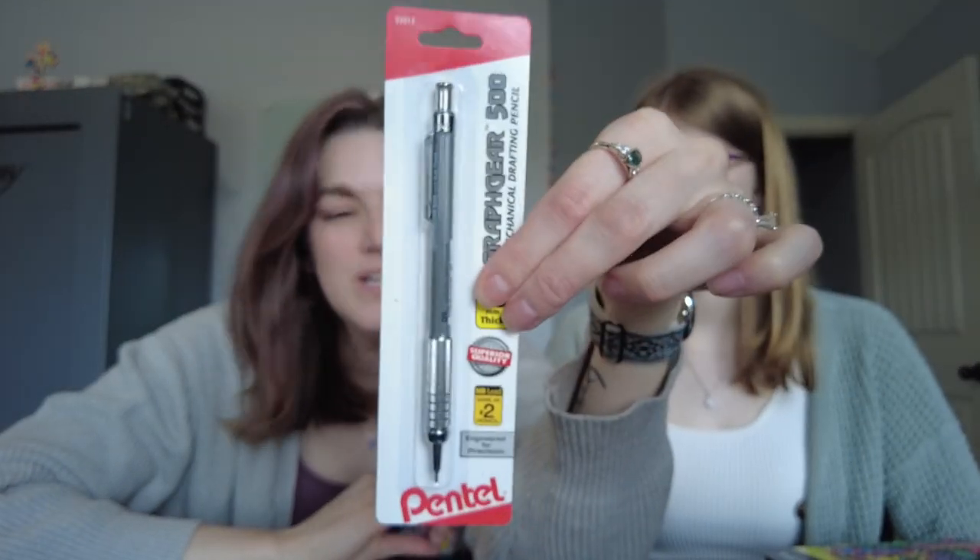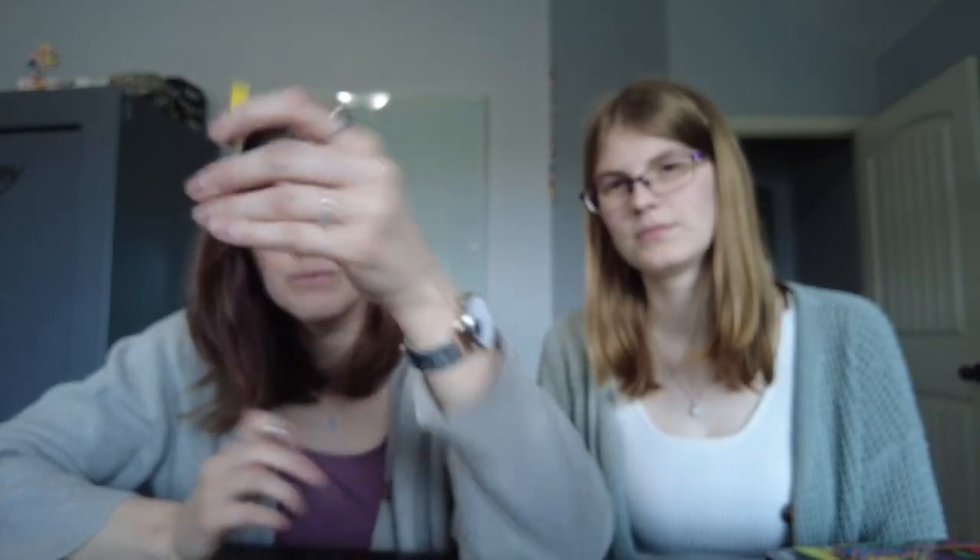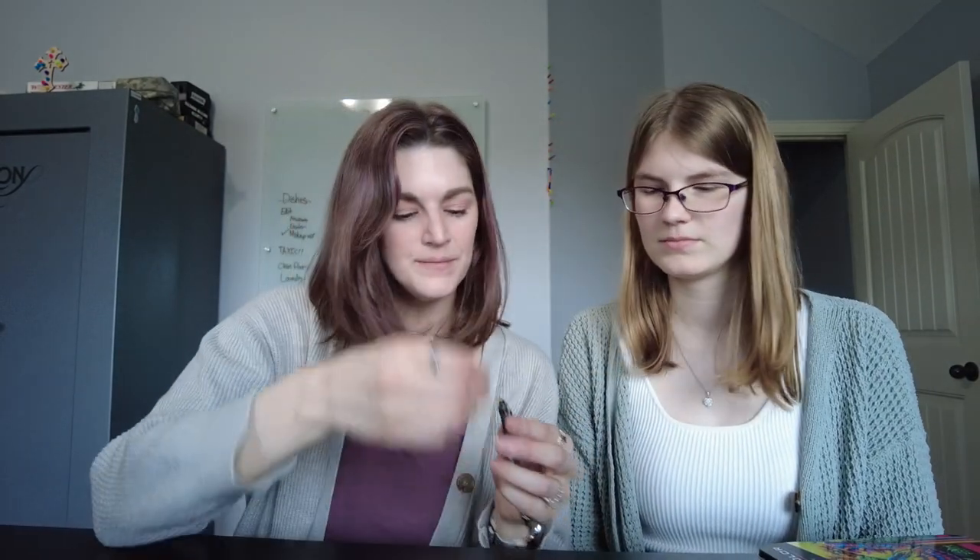Speaking of sketching, I wanted a sketching mechanical pencil, so I thought I would try this one. This is the Pentel Graph Gear 500 mechanical drafting pencil, 0.9 millimeter. I don't know what the darkness of the lead is — I got a very light lead in H. But I like the feel of it. There is that mechanical pencil I will try out when I'm sketching my watercolor.